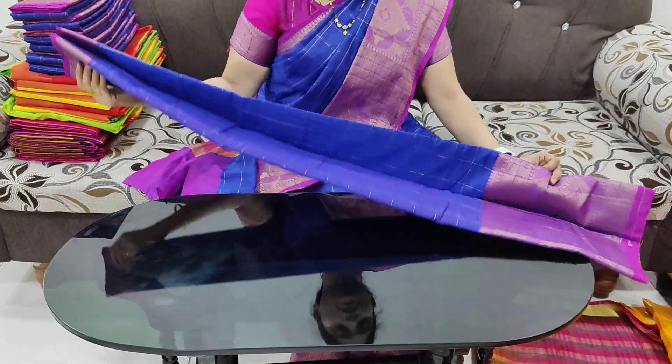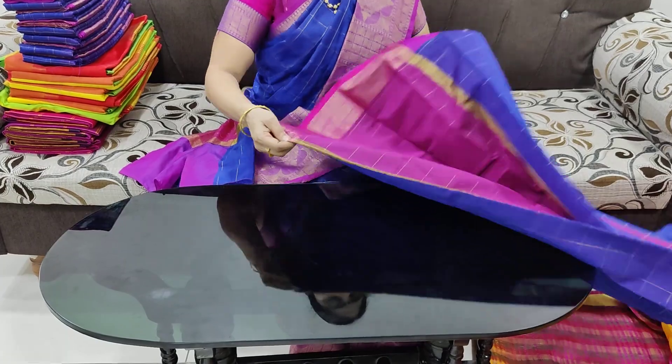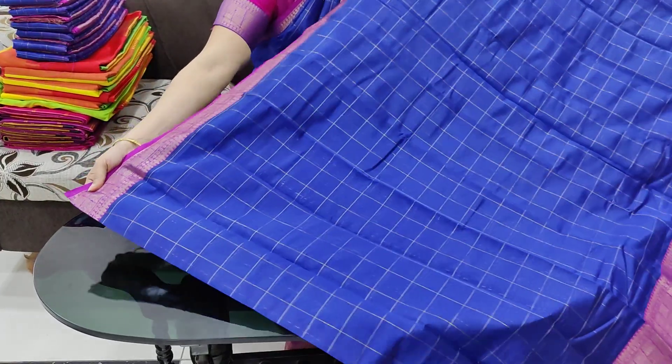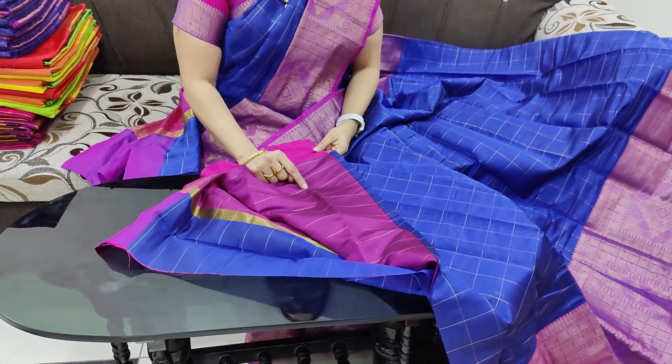This is the same color. The blouse also contrasts. This is the same color. Overall sari — blouse also contrasts.